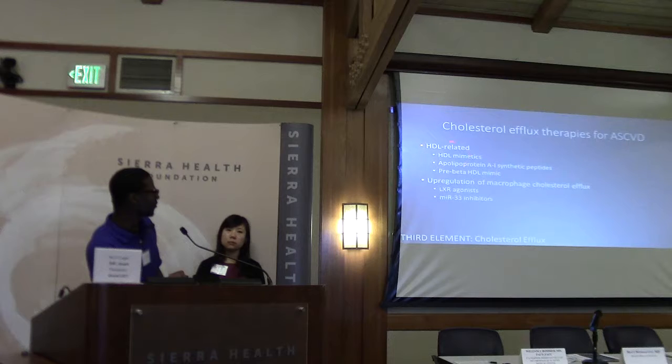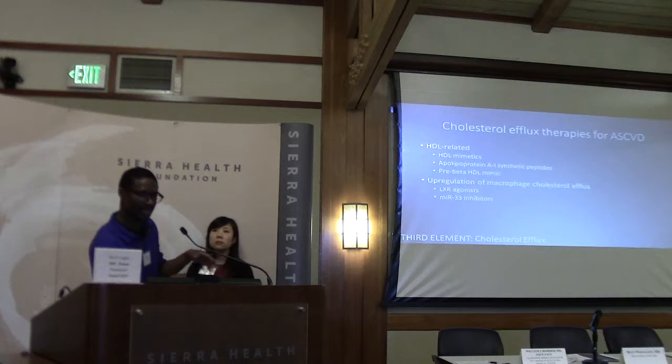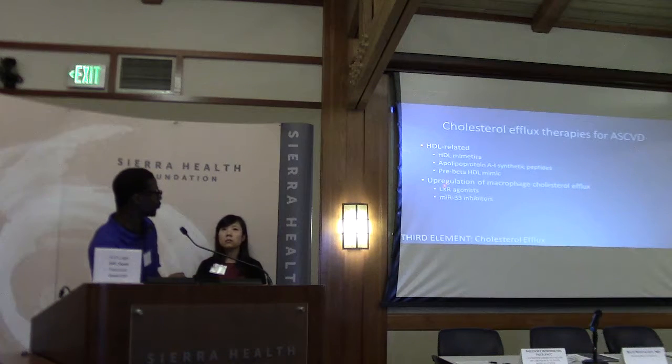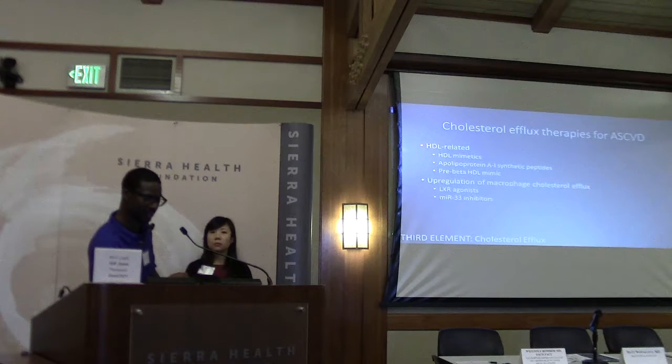In terms of other therapies, there are basically two mechanisms to improve cholesterol efflux. One is to increase the amount of HDL particles — we have therapies currently in the pipeline in the early stages. The other is upregulation of macrophages through intracellular mediators. These are in the coming stages of development.